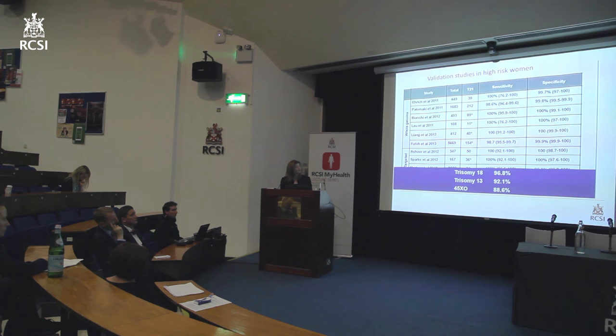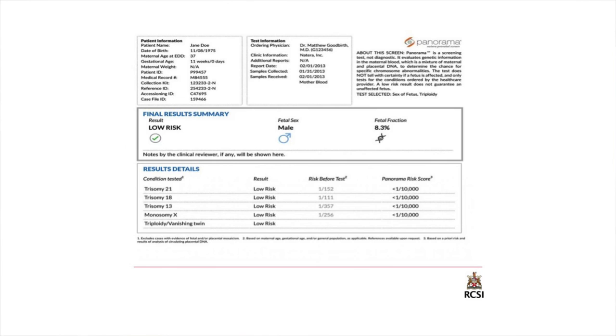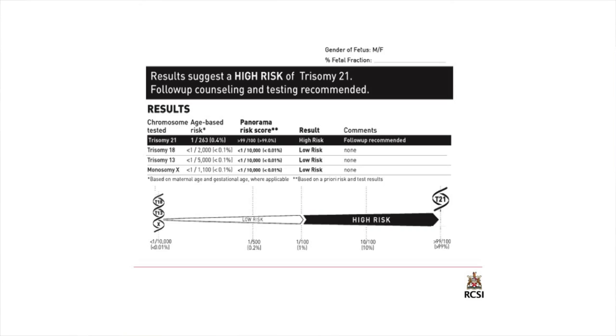So now we have a simple blood test. A lady at 11 weeks could find out the gender of her baby, and a result documenting her risk of major chromosome abnormalities as less than 1 in 10,000 is very, very reassuring. On the flip side, if you get a high-risk result, you'd be fairly confident that the risk is 99%, so it's fairly certain the baby is affected — reducing the amount of uncertainty.